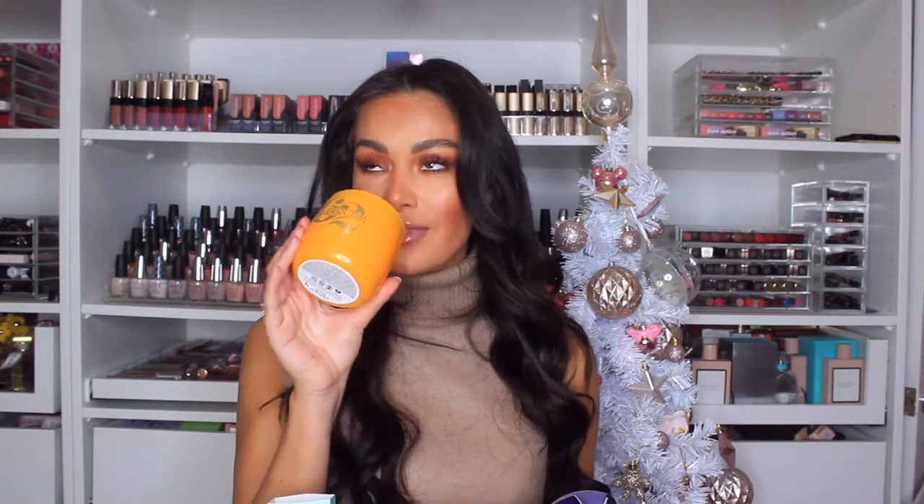This is Sol de Janeiro's brand new candle. If you love Bum Bum Cream, take a look at this. I don't even light candles — I get a little bit scared of fire — but I would just have this on the side because even unlit it smells incredible. You get such a gorgeous aroma of the Bum Bum scent. If you know somebody who loves the cream, they would absolutely adore this candle.